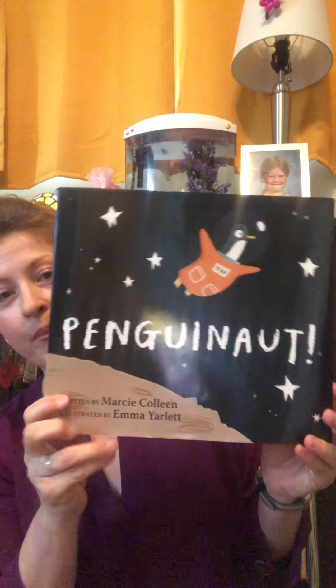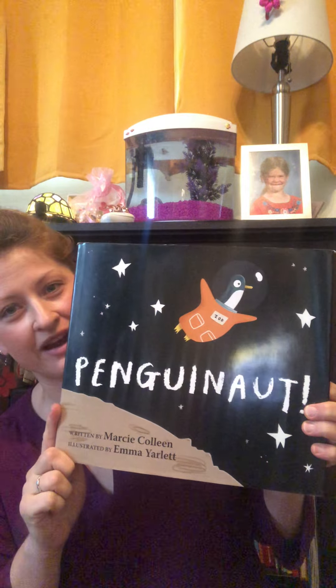Today an example of what that could be is taken from the book Penguinaut by Marci Colleen — an awesome story based on the author's visit to the San Diego Zoo that follows Orville, a penguin who builds a rocket and goes to the moon. Definitely check it out.